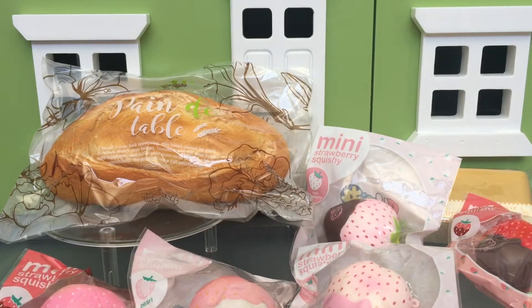Thanks so much for watching. I will probably take these out of packaging on Instagram and take some photos for you. If you'd like a shoutout in a future video, please comment down below and let me know which squishy was your favorite, and don't forget to include the hashtag tiny love. Thanks for watching, guys — bye!